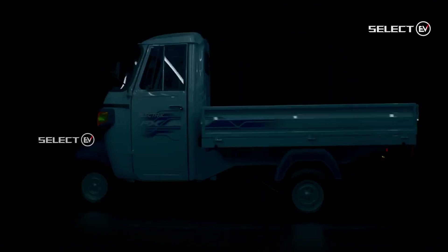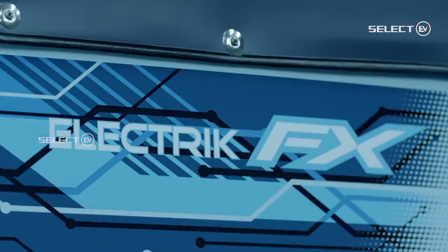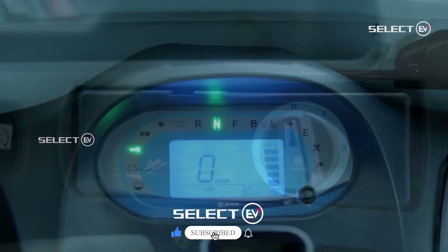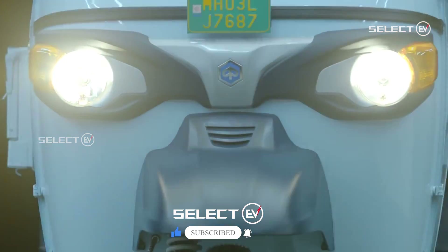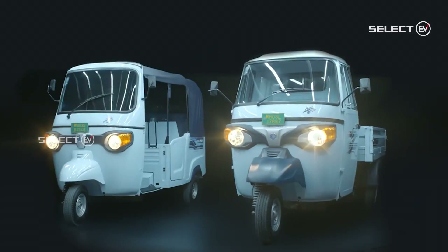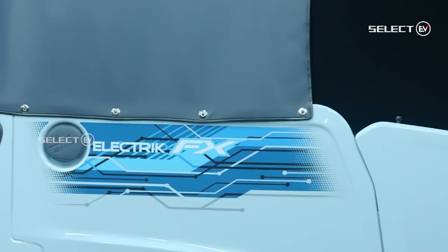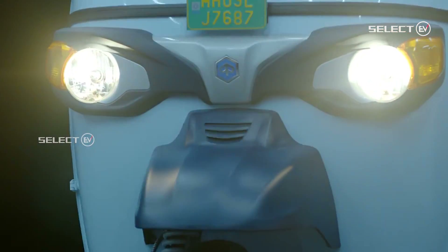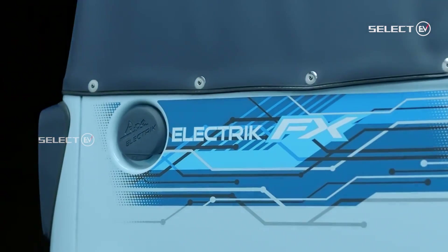Here is our next news. Piaggio launches two new EVs into the market: the Ape ECT FX Max and the Ape Extra FX Max. By 2023-24, 24,000 units of three-wheeler EVs will be launched by Piaggio in collaboration with other EV players. The two wheelers are being assembled by an all-woman team in Baramati. The Ape ECT FX Max has a running cost of ₹0.39 per kilometer.